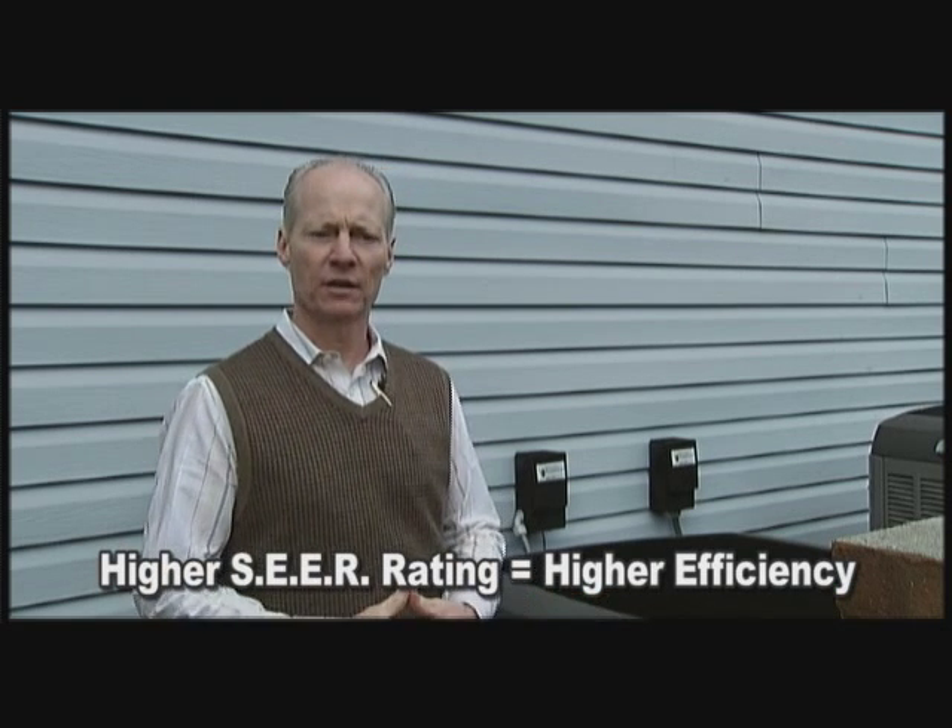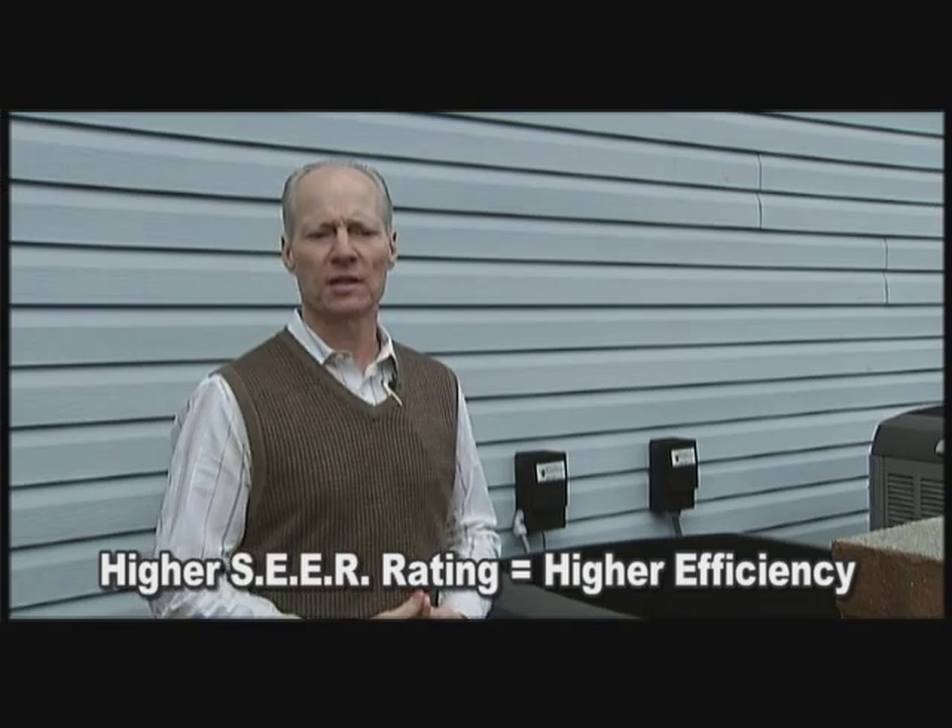The higher the SEER rating and the efficiency, the more energy savings you'll see. There's quite a range as far as what the cost up front is on changing out or putting in your HVAC system. Generally, the higher efficiency is a little more costly for the installation, but you should get that back in energy savings as you go down the way.